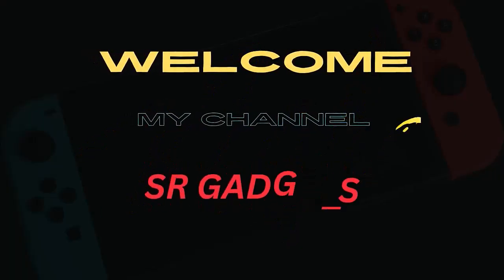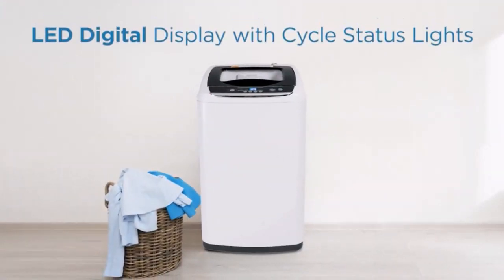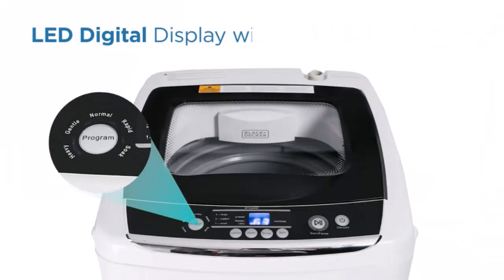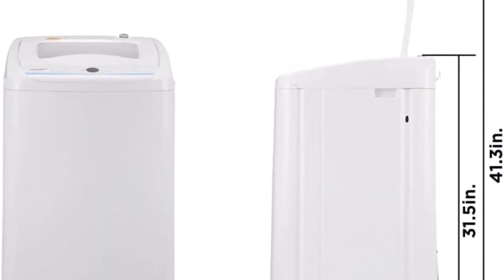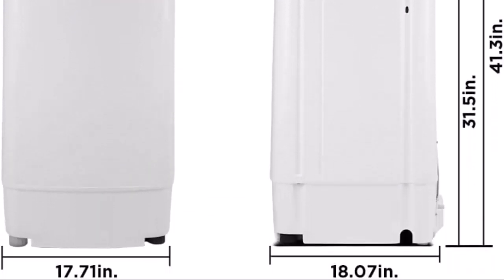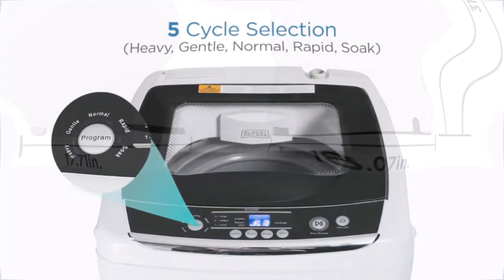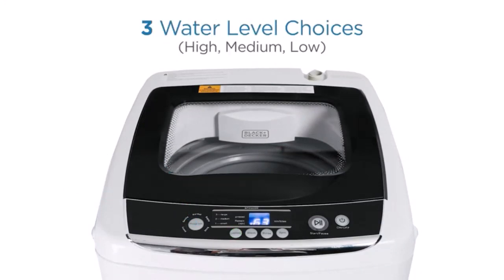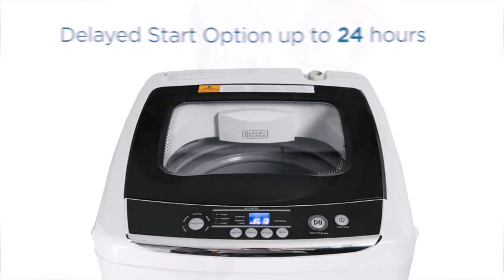Welcome to my channel. Number one: five cycle selection. Wash your laundry with the superior Black+Decker best portable washer. Our portable clothes washer, 17.3 x 17.7 x 31.1 inches, has five cycle selections: heavy, gentle, normal, rapid, and soak — even suitable for baby clothes, diapers, and lingerie. Impressive functionality with your new washer machine.